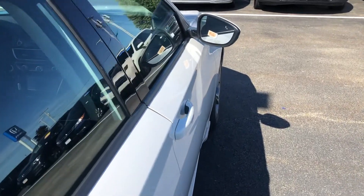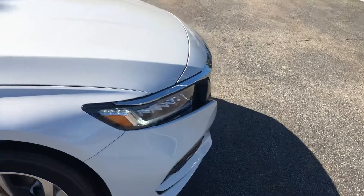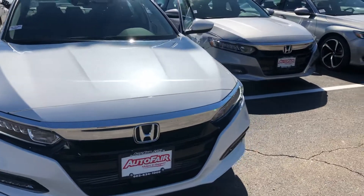You also get blind spot indicators in both side mirrors, all LED headlights in the Accord, and the list of features does go on and on. I am looking forward to demoing this vehicle in person.